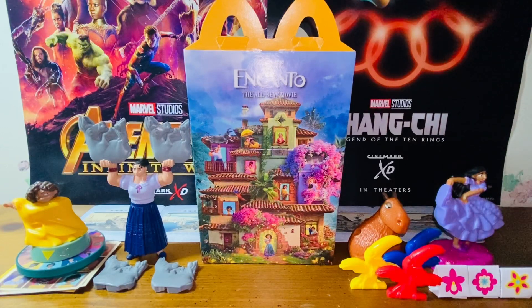Hello everybody, this is Kyoshi here. Welcome back to another video. In this video, I'll be reviewing the McDonald's Happy Meal Toys, the Disney Encounter Movie Toys. I have four toys so far out of the eight from this set, so without further ado, let's get started.